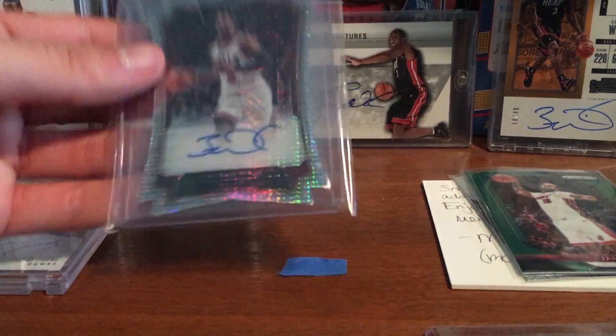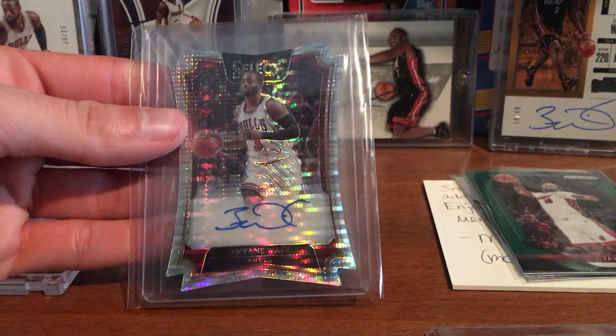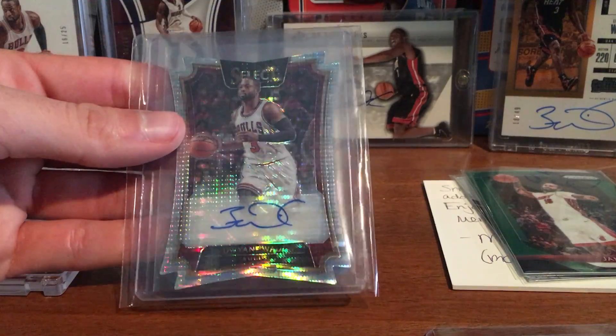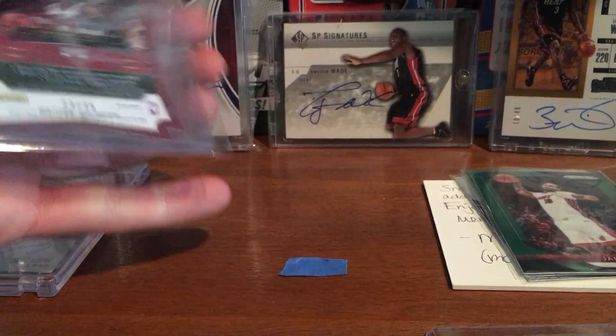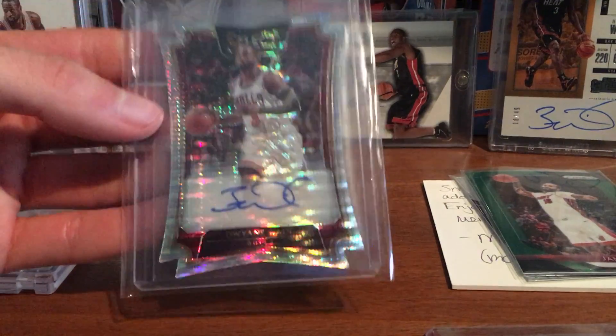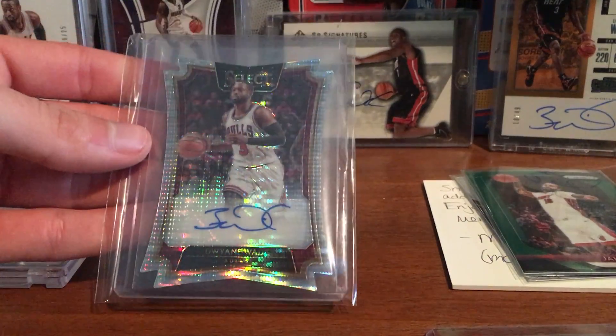And this is the card that Matt sent me — Dwayne Wade, Select die cut, 2016-17 Pulsar die cut auto out of 35. I actually have this card — I traded for it. So I'm probably gonna keep this one and then probably either sell or trade the one that I bought.